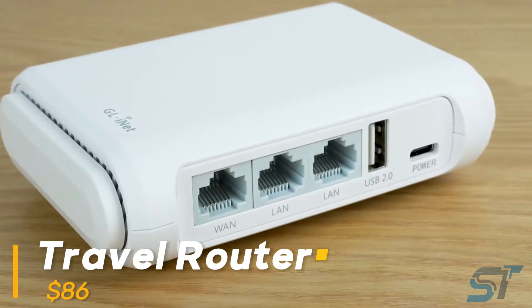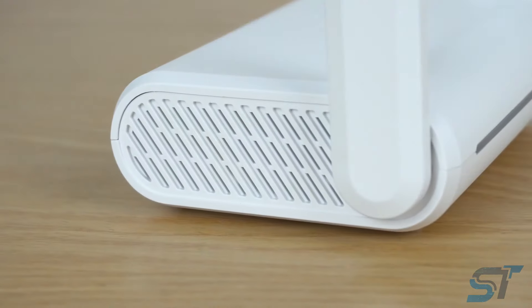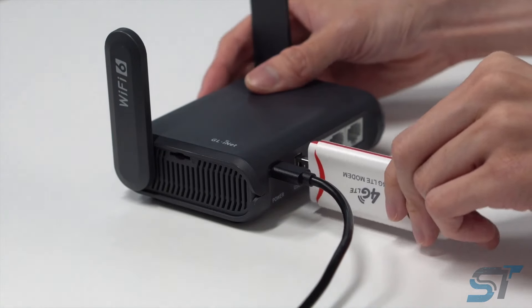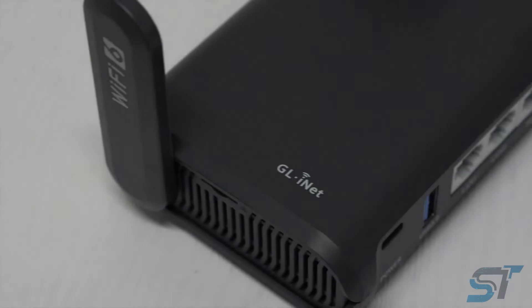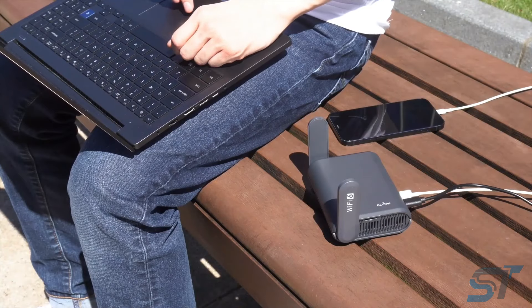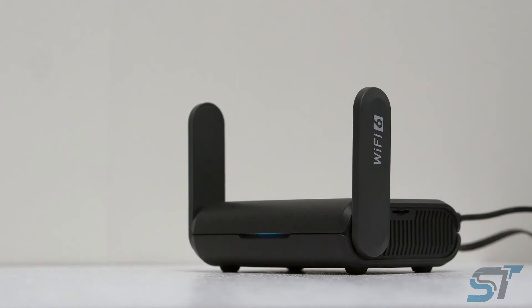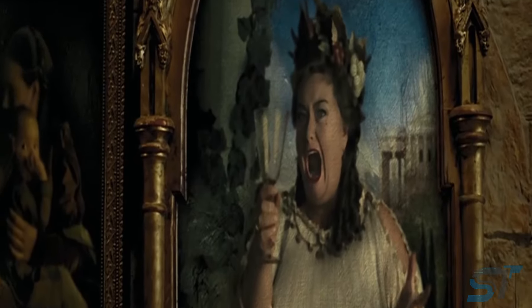Feeling frustrated with unreliable connections? Say goodbye to those headaches with our incredible dual-band wireless router. Enjoy smooth browsing with support for up to 40 devices simultaneously, boasting lightning-fast speeds and compatibility across 30-plus VPN providers. Your privacy is a priority, with pre-installed Tor service and Cloudflare support for added security. This powerhouse also offers ample storage and doubles as a Wi-Fi repeater for public networks.